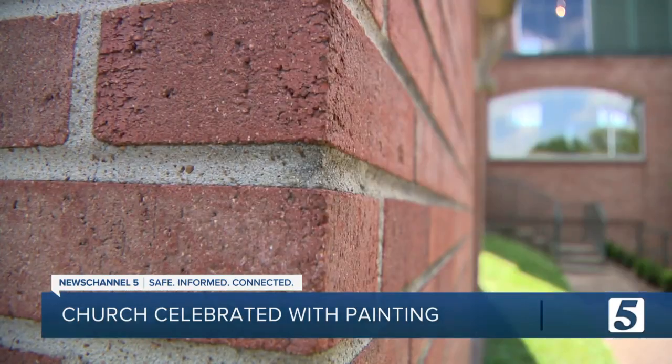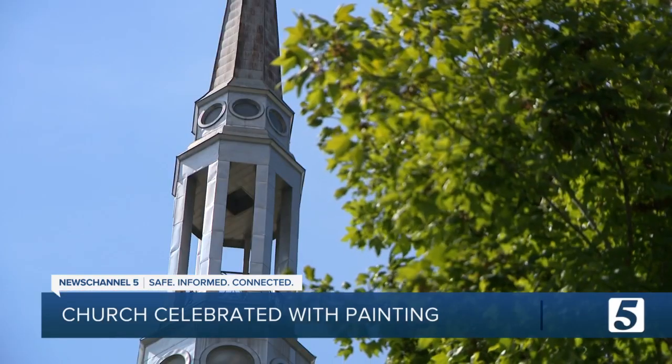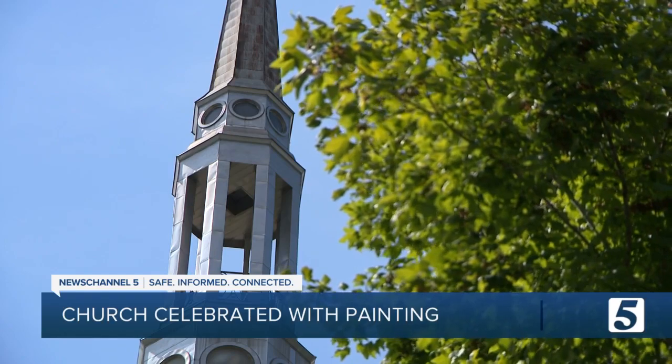But then the pandemic happened, and so we canceled pretty much everything in the spring. That was last year. We're about a year late.